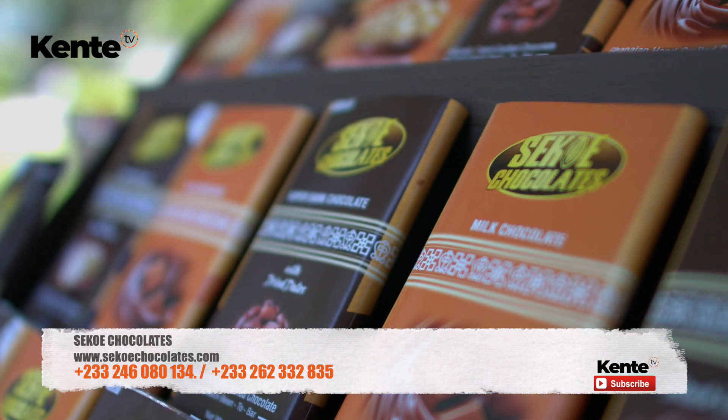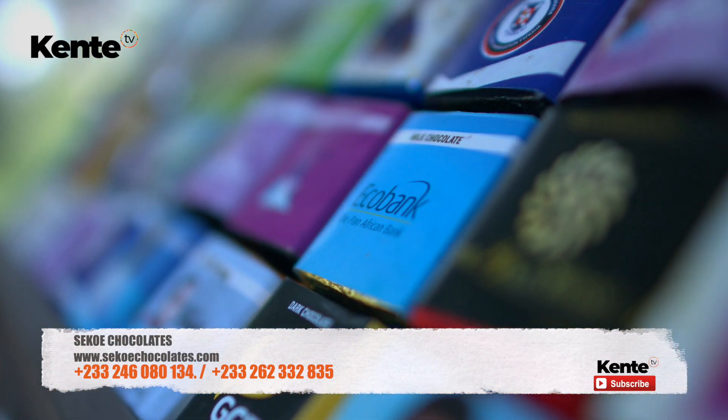Hello everyone. I'm Araba Craig Green from Seco Chocolates. What we do is we are mainly into customised chocolates. We customise with your company logo, maybe for a birthday, anniversary, or wedding events.